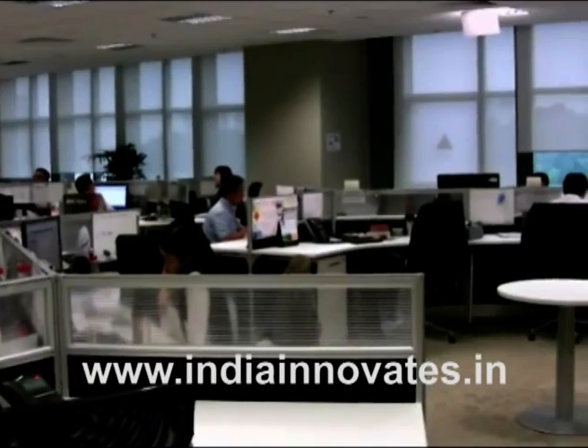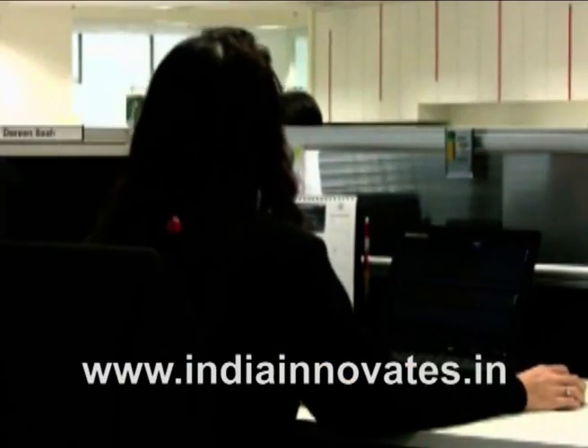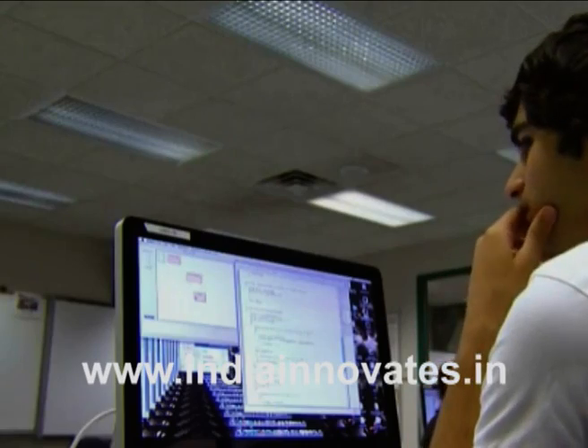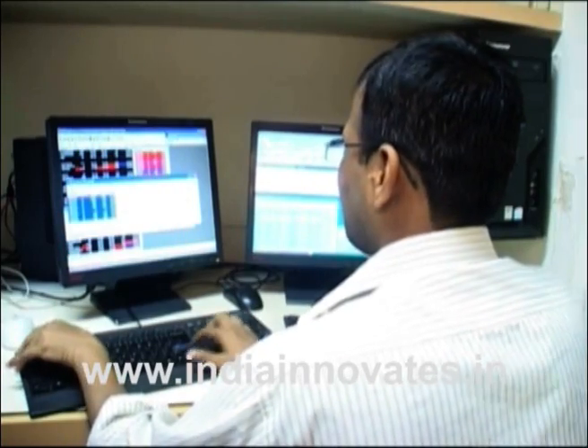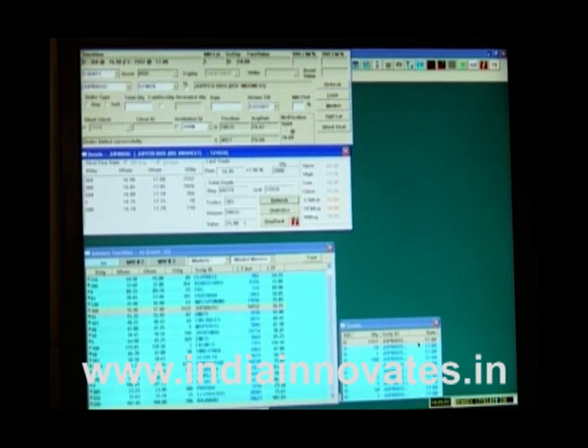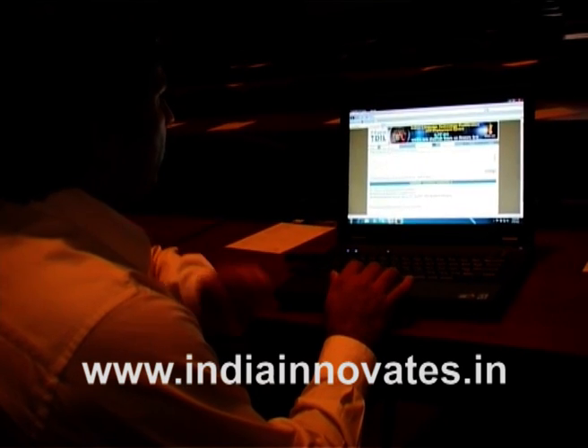With Easy Secured there is no need to store the password or key on the server or the client device. The user does not have to define or enter passwords. The information is encrypted before storing it on the server by using a seed that is not stored anywhere but is generated in real-time.